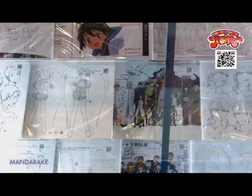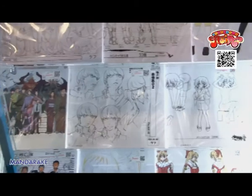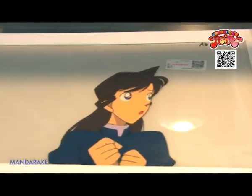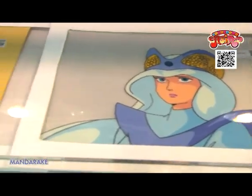Many vintage, original paper and celluloid pictures are displayed here. Of course, you can buy them if you like, too. If you're a real anime fan, you better check this out!